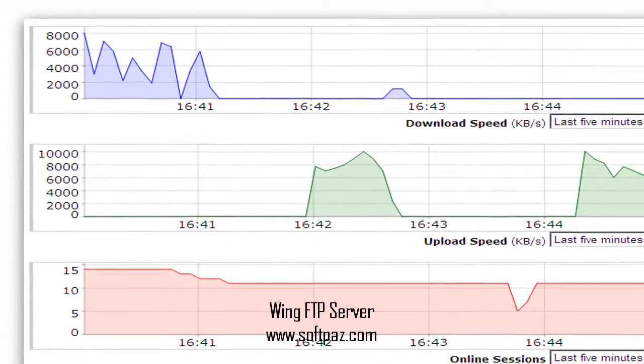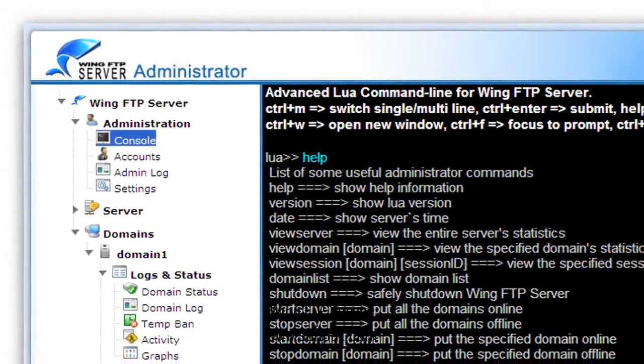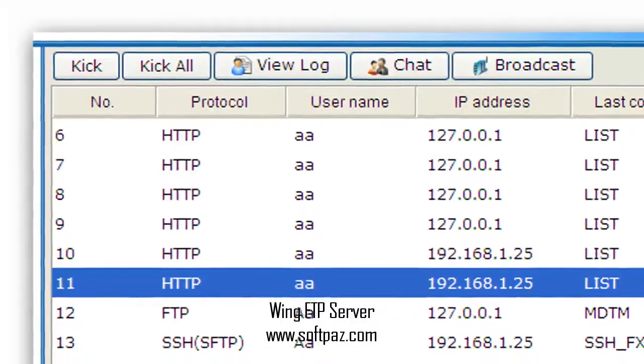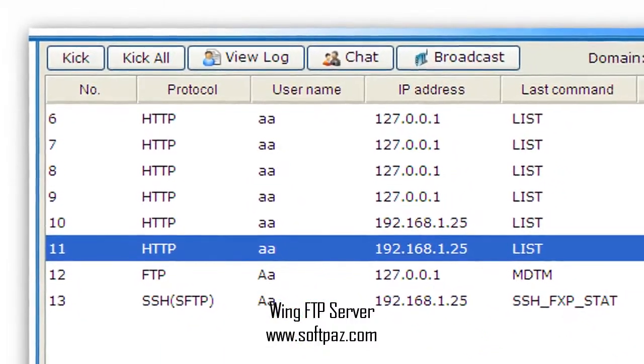It offers an email notification option and event manager dialogue, allowing the program to respond to different events, such as file upload or download, by sending a default notification email to the FTP administrator automatically.